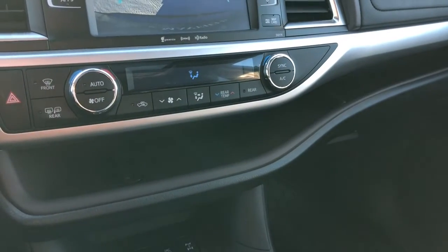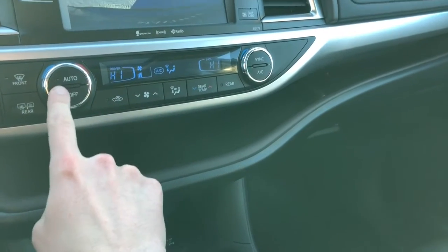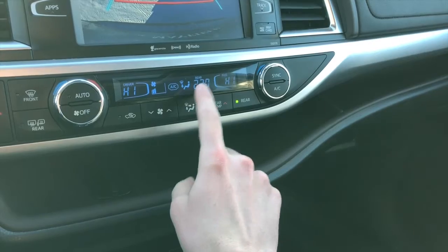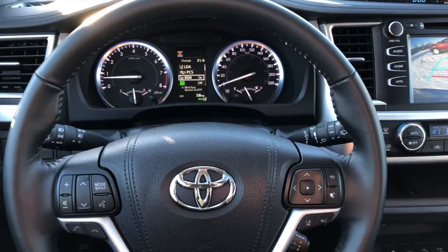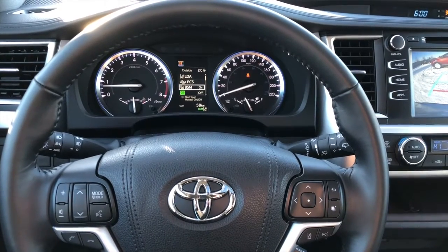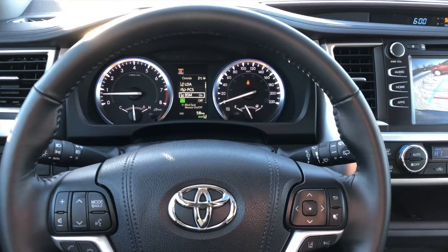You also have three-zone climate control, so temperature for the driver, passenger, as well as for your rear passengers. Lots to like about the Highlander XLE. I look forward to showing it to you when you come in in person. Have a fantastic day! Cheers!